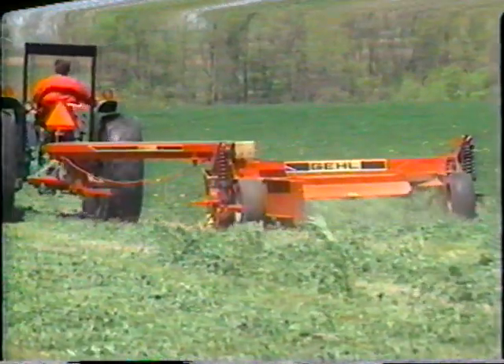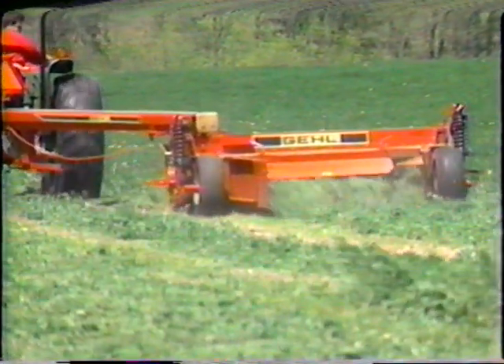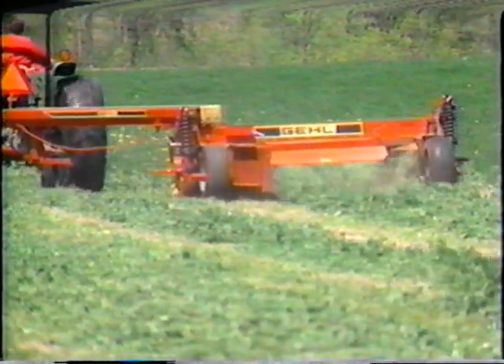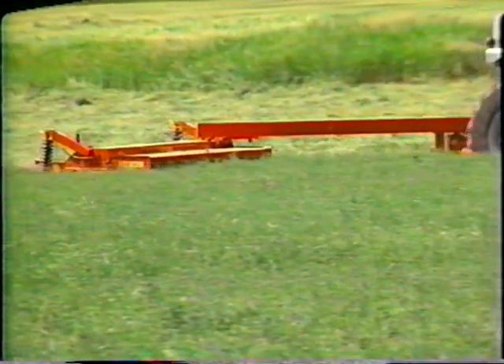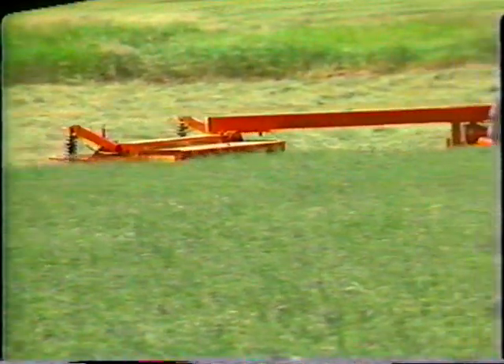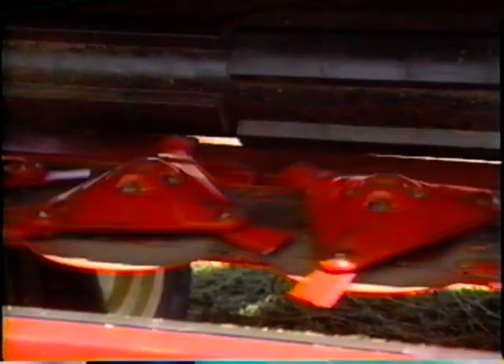For those extra tough crops and cutting conditions, you may need the extra cutting power of a Gale disc mower conditioner, the ultimate high-speed mower conditioner. They'll cut and condition even your most difficult hay crops in a hurry. The high-speed cutting discs deliver smooth, vibration-free impact cutting action.